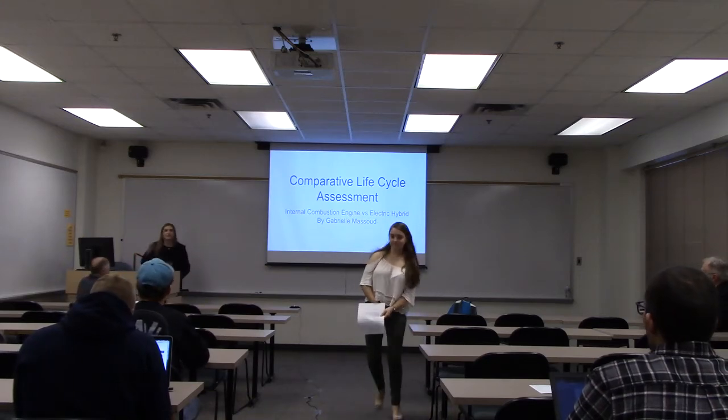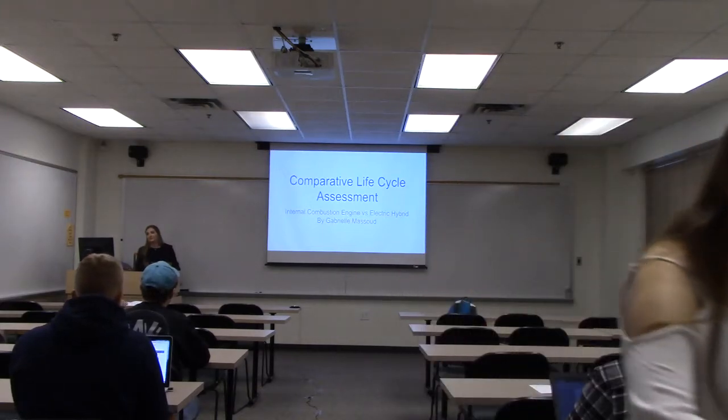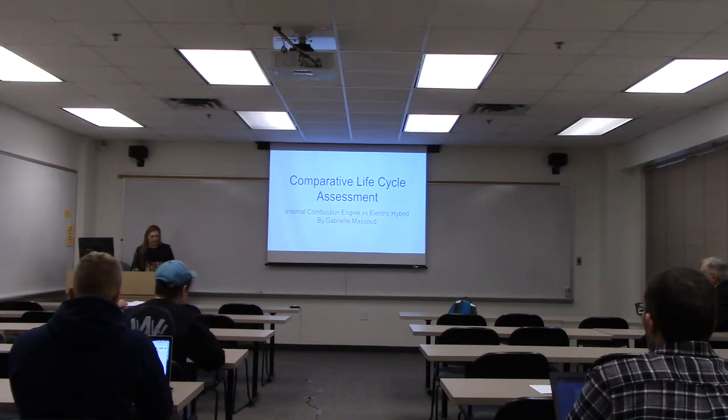Thank you. Hi, as you mentioned, I'm Gabby Massoud. I'm doing a comparative life cycle assessment between two BMWs — an internal combustion engine with a standard car and then a plug-in hybrid electric.